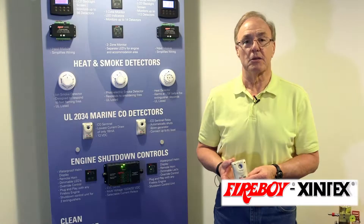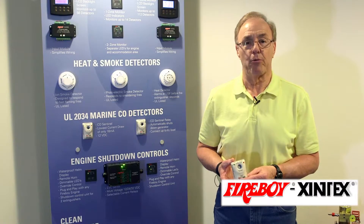Hi, I'm Dave Place, Director of Sales and Marketing at Fireboy Zentex in Grand Rapids, Michigan. Today we want to talk to you about the carbon monoxide detector that was probably installed on your boat when you took delivery.